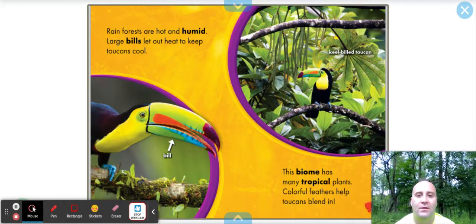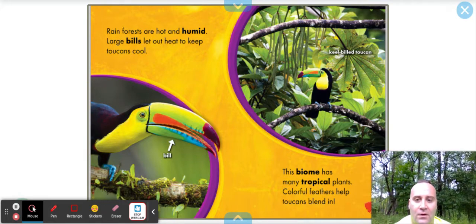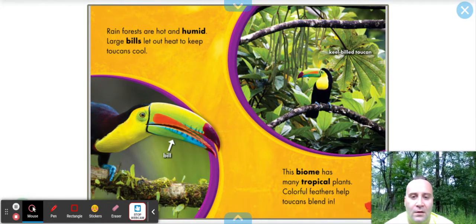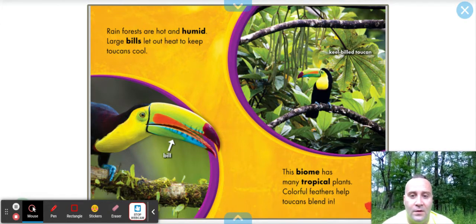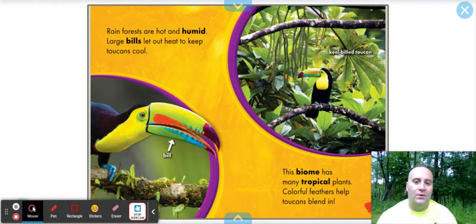Rainforests are hot and humid. Large bills let out heat to keep toucans cool, and there's its bill. It almost looks fake — it starts off with a greenish-yellow on top, then where the mouth is open it's orange, but then it's like a light blue and a purple tip. Just a beautiful bird overall. And this is called the keel-billed toucan.